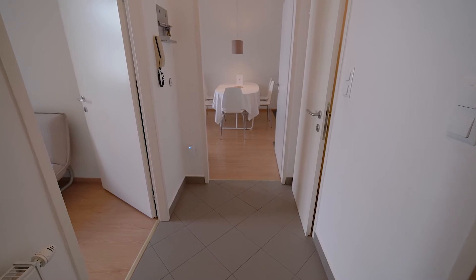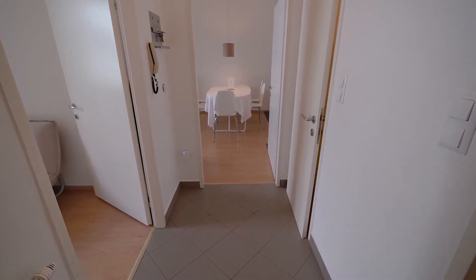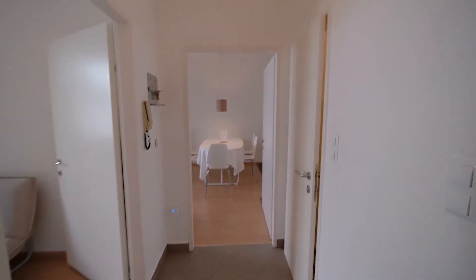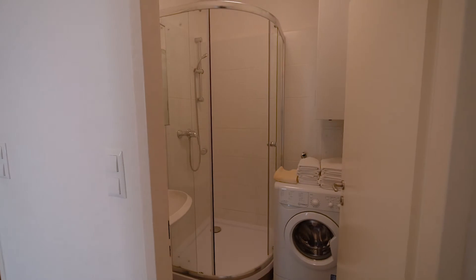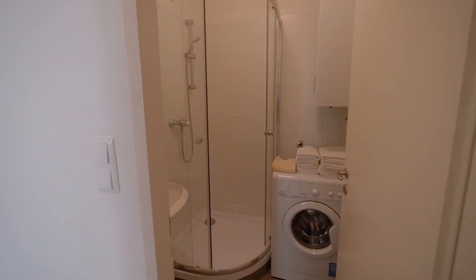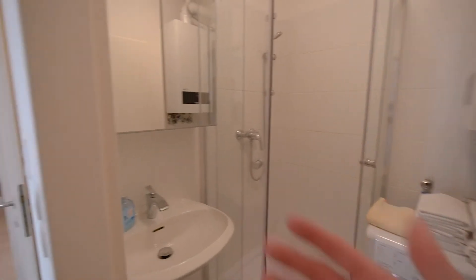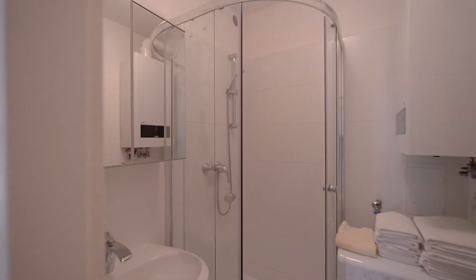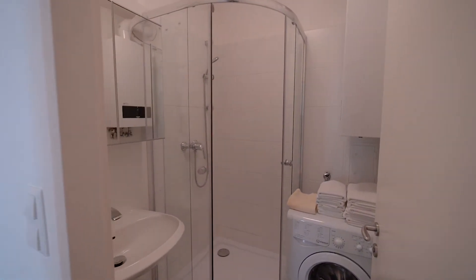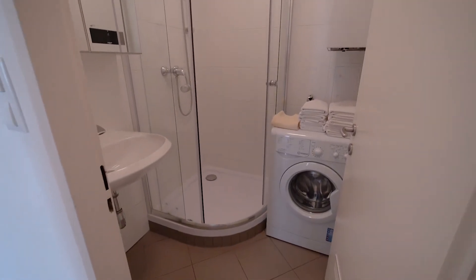As you enter the apartment, you're in a corridor area with a lot of doors. The first door on the right is the bathroom — as you can see, there's a washing machine, shower, and a sink with a mirror. It's quite a nice bathroom, really spacious, really clean, and everything looks new.